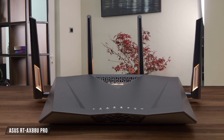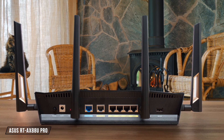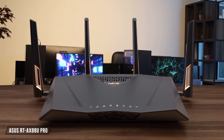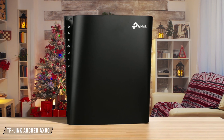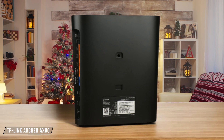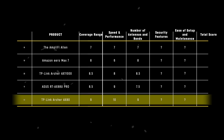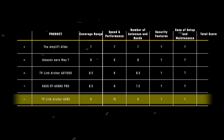The ASUS RT-AX88U PRO, with its 4x4 dual-band setup, provides a good balance of performance and coverage. However, it lacks the extra antennas that some competitors offer, which might limit its range in larger homes. I rate it at 7.5 out of 10. Finally, the TP-Link Archer AX80, with its 8 high-performance antennas, supports dual-band Wi-Fi 6. It's not as feature-rich as the AX11000, but its coverage and performance are impressive for its price. I give it a 9 out of 10. The TP-Link Archer AX80 takes the lead in this category with its 8 high-performance antennas offering excellent coverage and performance for its price point.